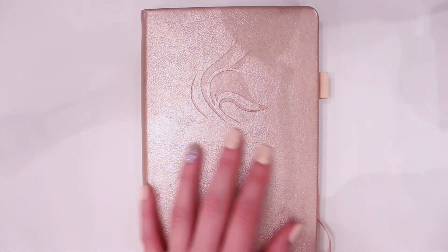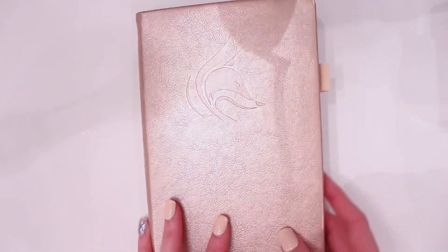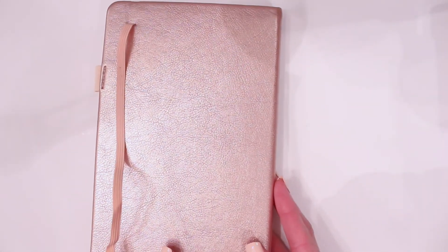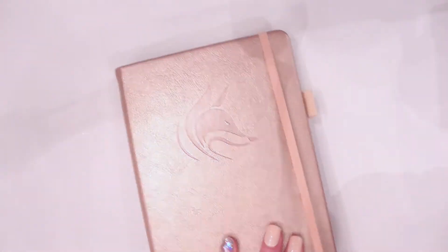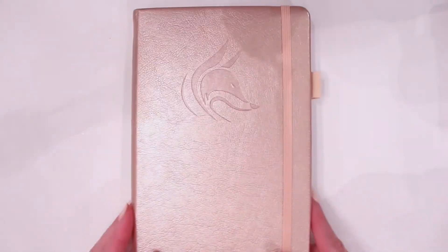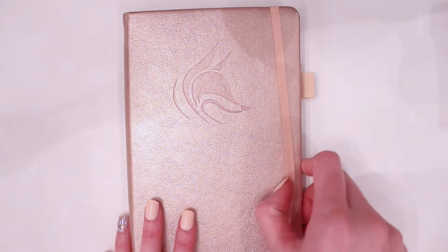The color that I chose is this rose gold color, which has a really pretty sheen in the light. I also love this faux leather kind of texture, and it comes with an elastic closure as well as a pen loop. You can also see the Clever Fox logo embossed on the front, which is super cute and minimalistic.